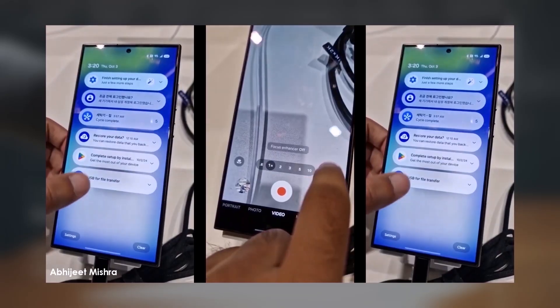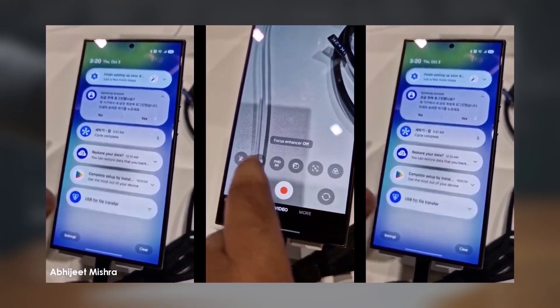Have you updated to One UI 7 on your Galaxy S24 yet? Let me know in the comments.